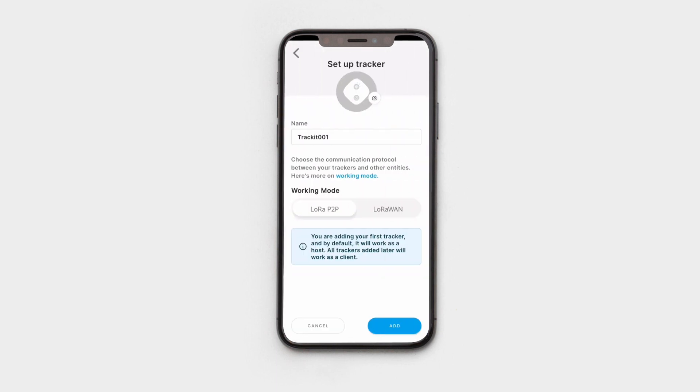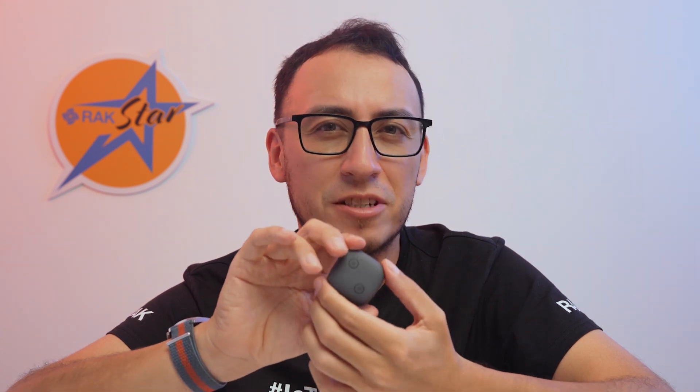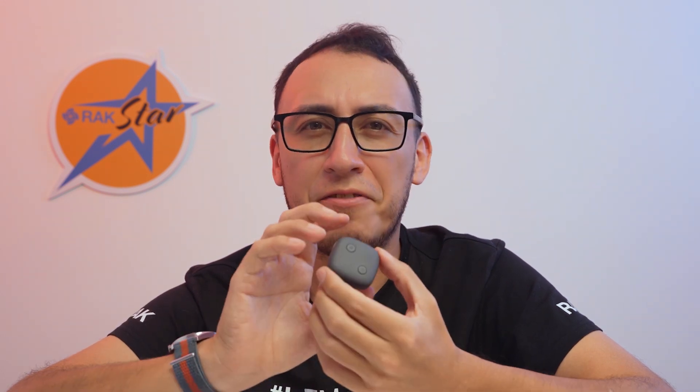Once the pairing is successful, you will see a configuration screen where you will be able to change the tracker's default name and the working mode. But for that, you will have to watch our next videos where we go into more detail. This small device will let you track anything, anywhere without worry, with its multiple working modes and notification options that we will show you in the next videos. This tracker is the versatile answer to your tracking needs. Stay tuned and just track it.